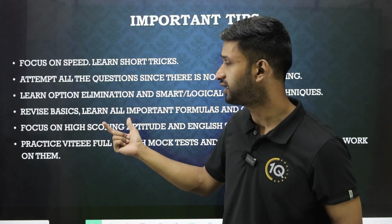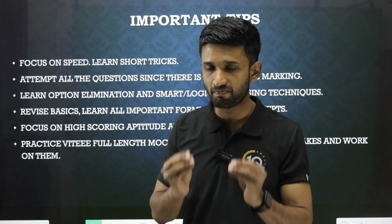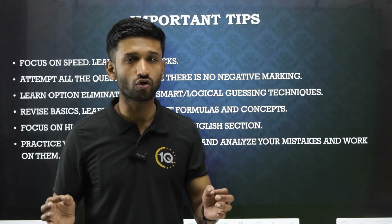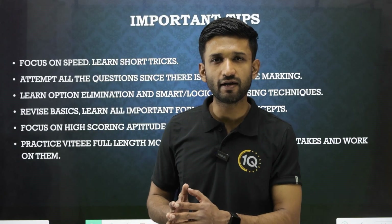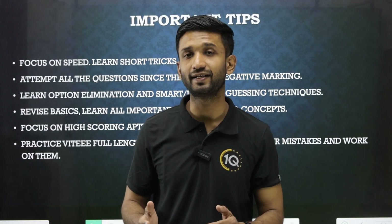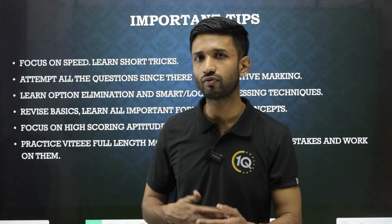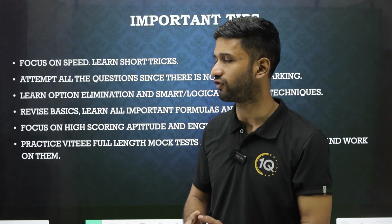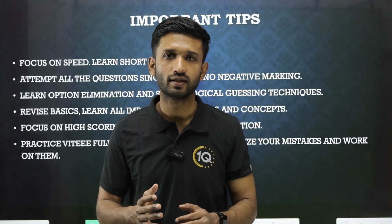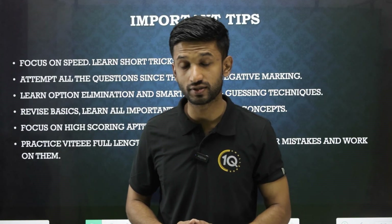You also need to revise basics and focus on your concepts properly. Learn all the important formulas and concepts because you can expect the paper level to be moderate — not too hard and not too easy. In VITEEE you can find many questions with direct formula applications, so if you remember all the formulas really well, you can score extremely well in this examination.